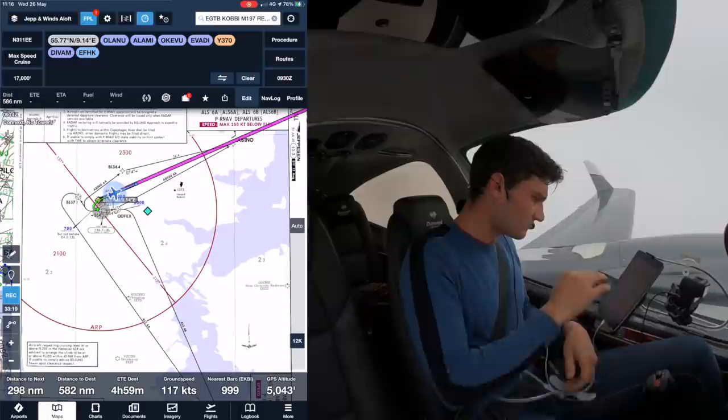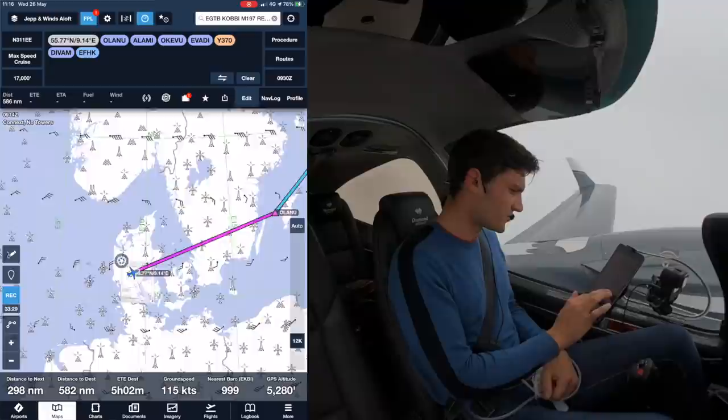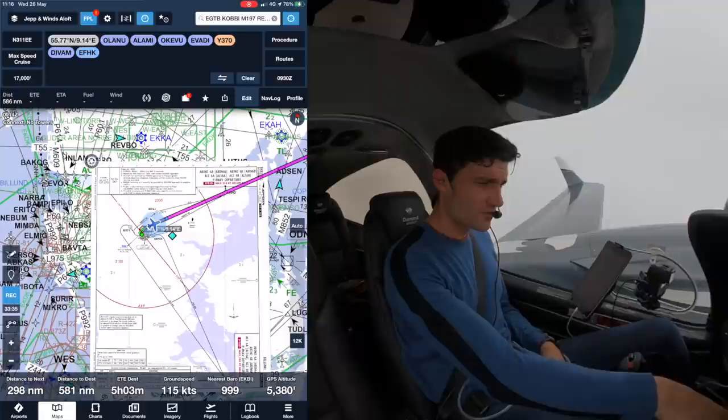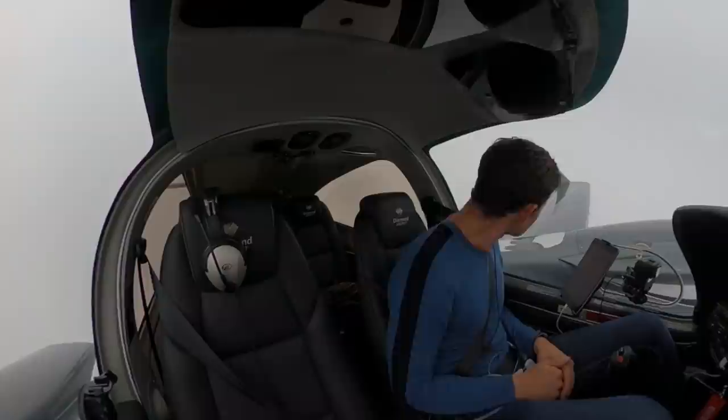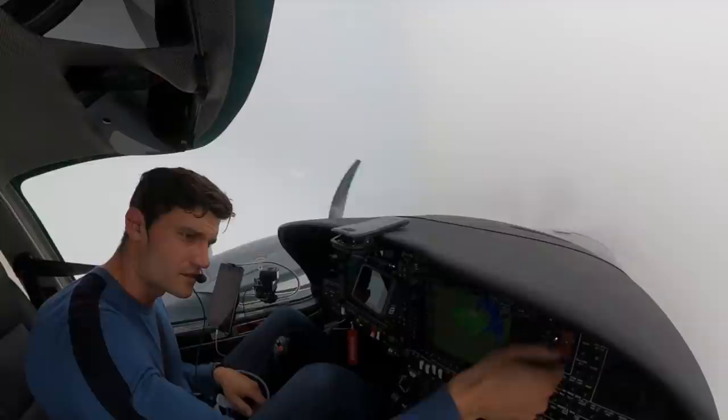Zooming out on the map - basically ATC has given us a direct to my favourite island, Gotland (Visby), and then on to Helsinki after that. He's cut a few corners which is quite nice. We filed for 170, we're going to see where the tops are - I might see if we can get 180. The winds aren't favourable but hopefully we'll get out of some of the rougher air. There's definitely moisture on the wings and icing is starting to pick up a little bit. There's ice - so the icing system goes on to normal.